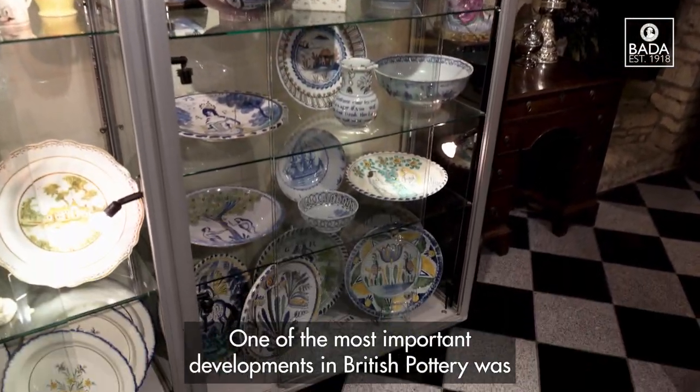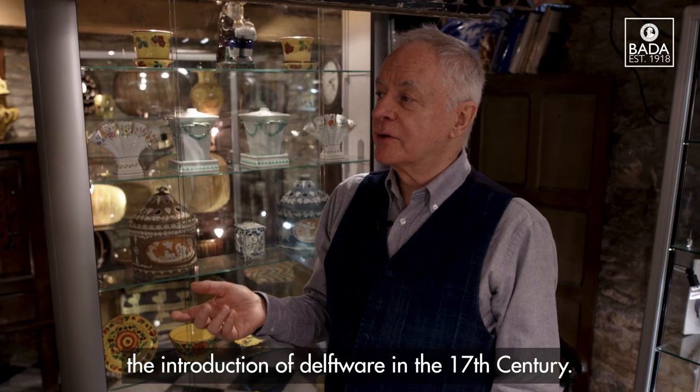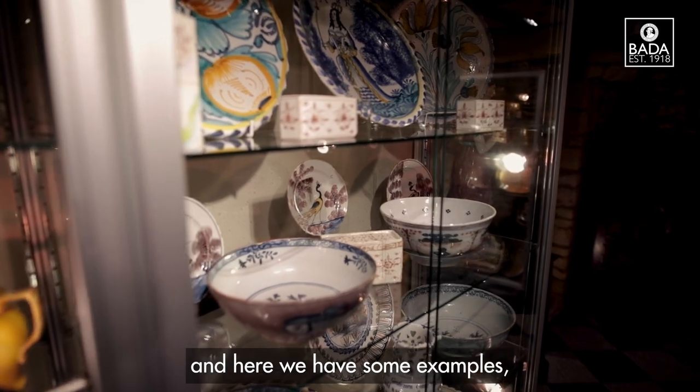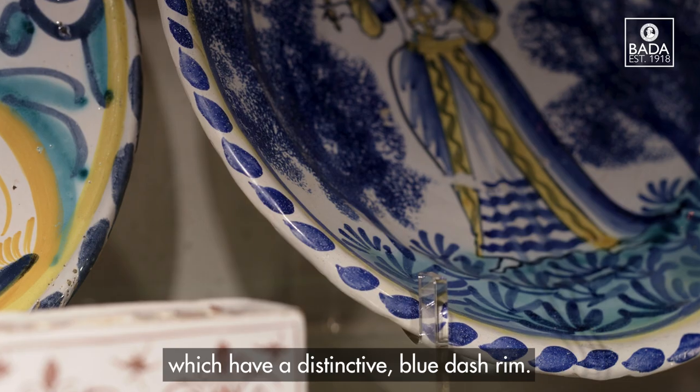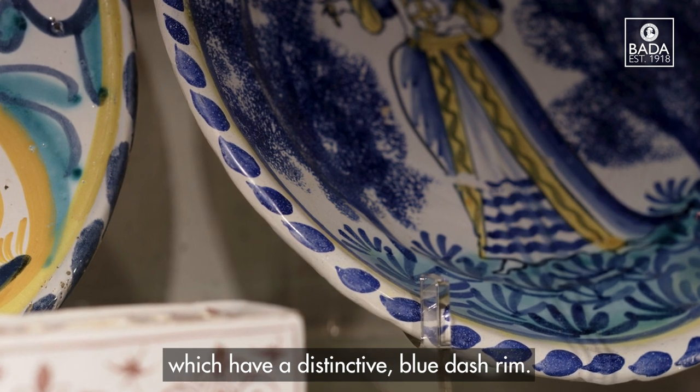One of the most important developments in British pottery was the introduction of Delftware in the 17th century, and here we have some examples, mainly decorative chargers which have a distinctive blue dash rim.